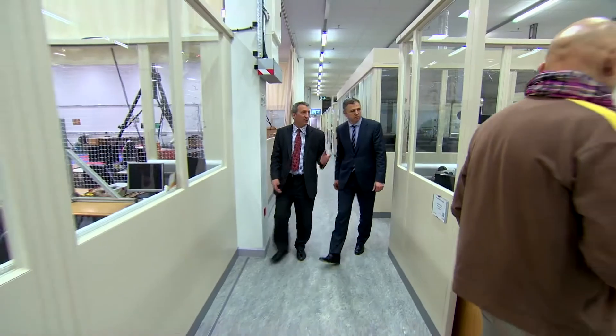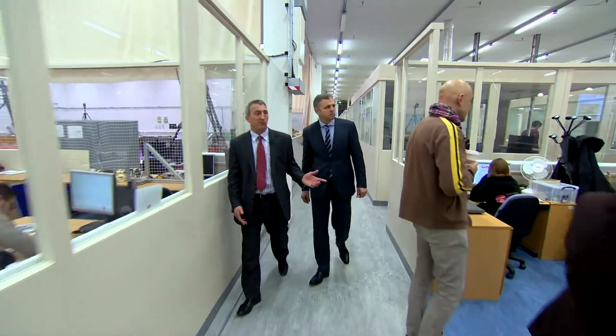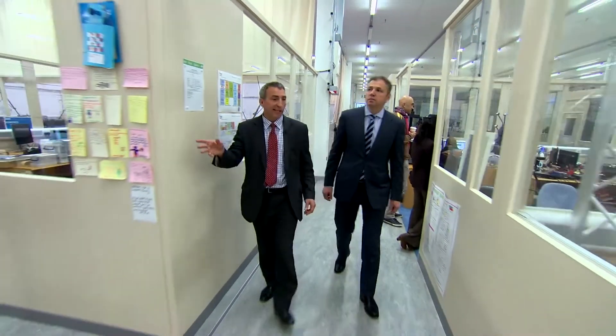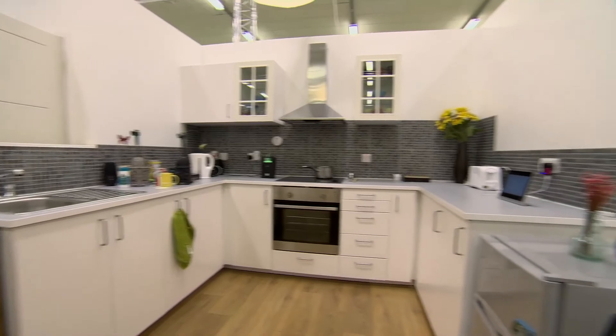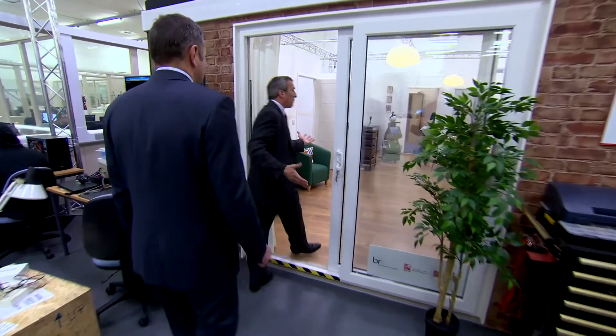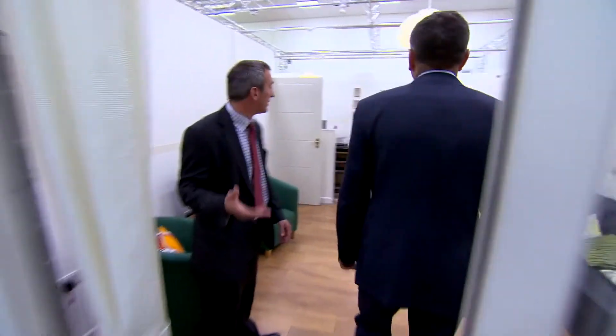Just round here we've got some virtual reality, we've got some telepresence robots, and some robot ethics studies taking place here. There's also the assisted living laboratory — effectively a test bed where we can pilot new technologies and robotic solutions within a realistic home environment.